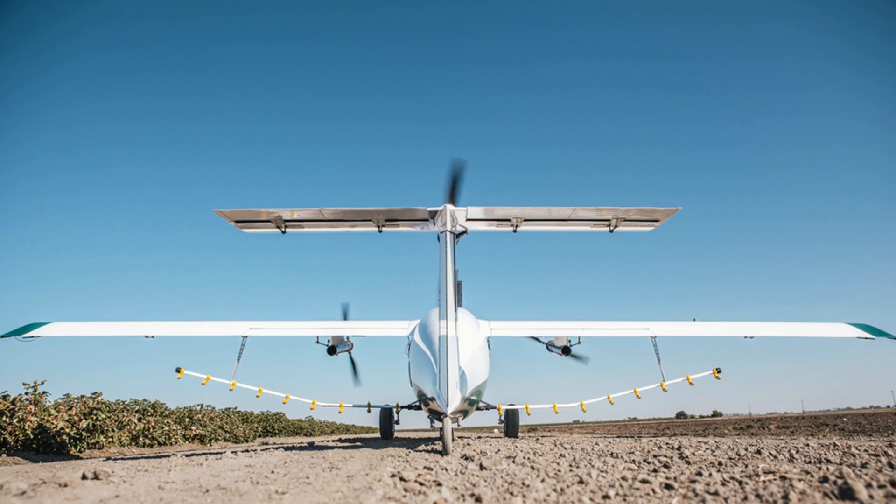Modern agriculture involves fields of mind-boggling size, and spraying them efficiently is a serious operational challenge.